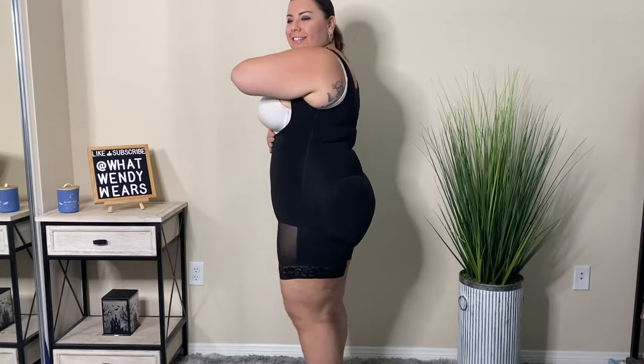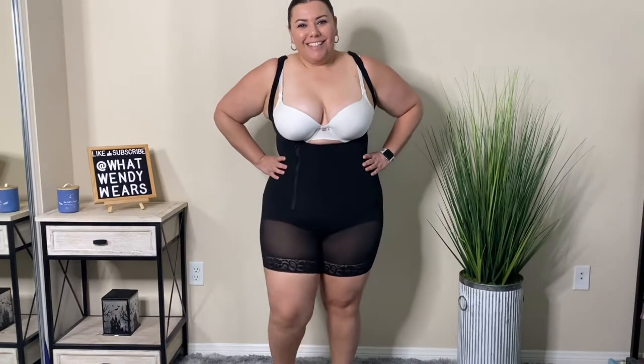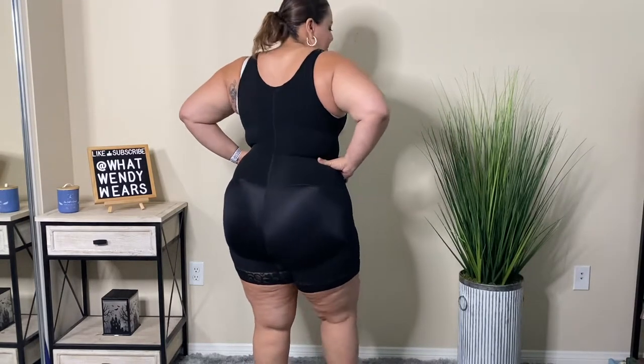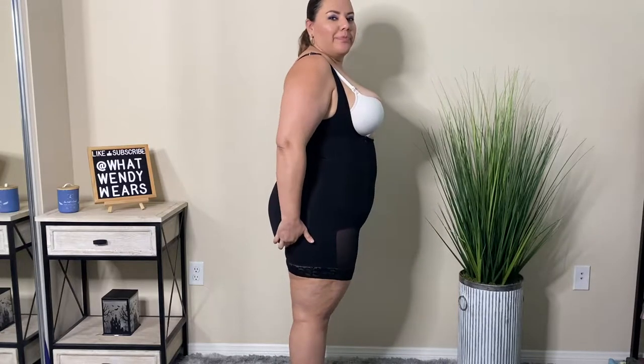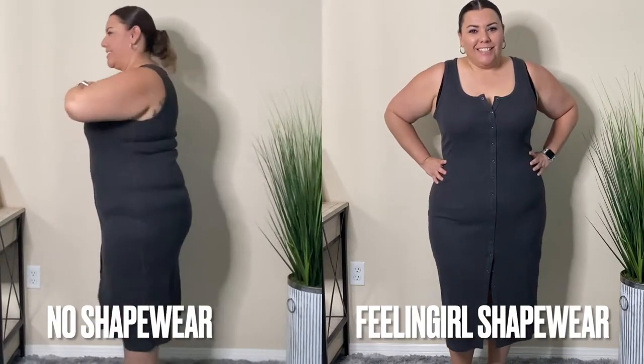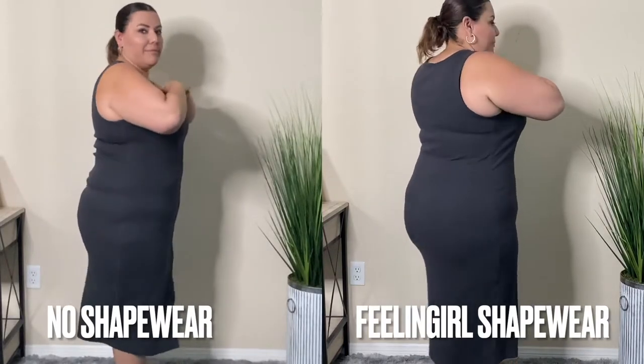The bottom does have silicone at the very bottom near the leg openings so that it doesn't roll up on your leg, and it also has the gusset opening at the bottom so you can go to the restroom normally. I don't wear any underwear with this type of shapewear to make it easier and to avoid panty lines. It also is full coverage in the back, so if you have any back rolls it will cover it. Just keep in mind the straps are not very thin.